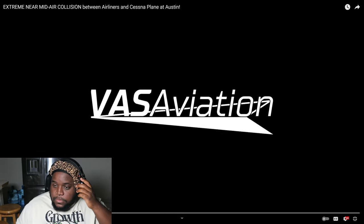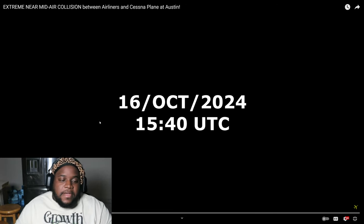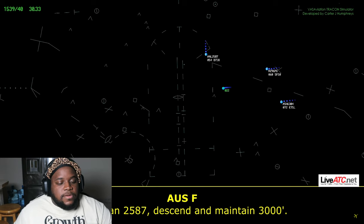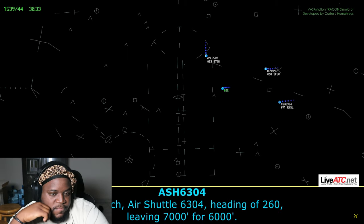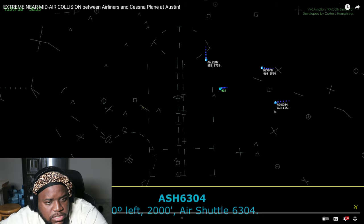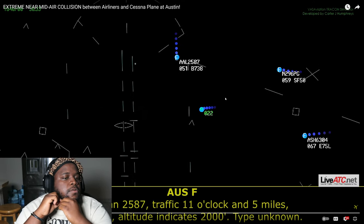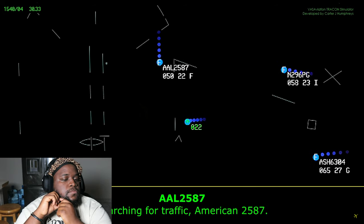If you're new to the channel, smash that like button, subscribe, comment. Let's get into it — I'll be stopping to understand better. 1540 UTC, that's 11:48. So that's approach for 6304, heading 260, leave at 7000 for 6000. Austin approach: turn 10 degrees left, descend maintain 2000. That's 2000 for 6304. Traffic 11 o'clock, five miles, westbound, type unknown — American 2587, search for that traffic.